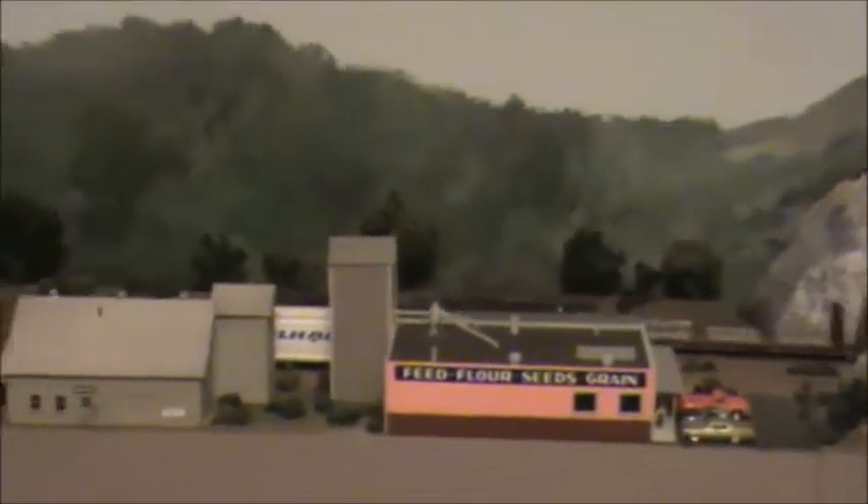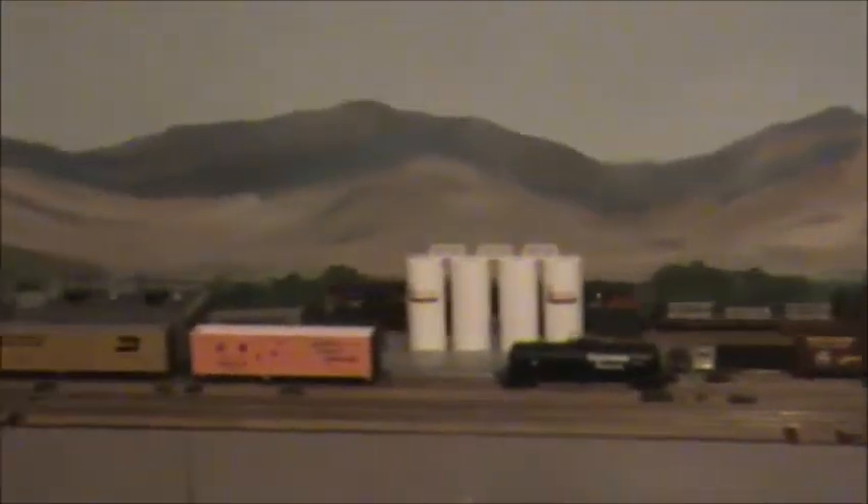This is a freight train running on the layout here in the basement. I'll do a kind of a quick turn all the way around the room — it'll give you some idea of what the layout looks like. I'm standing in the middle of the room, just kind of following the freight train around.